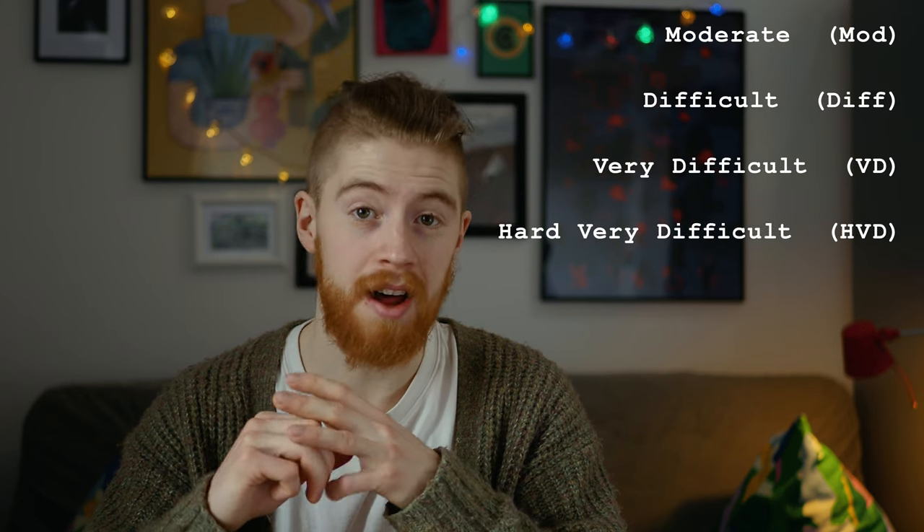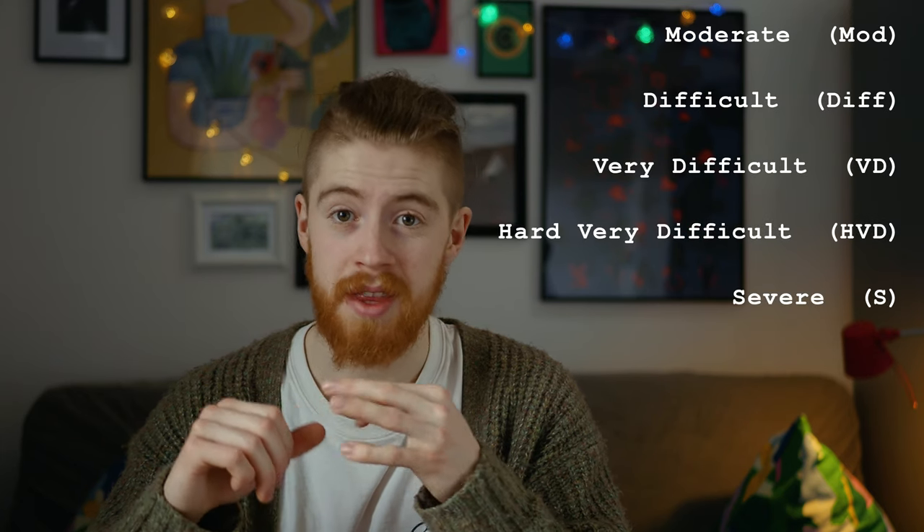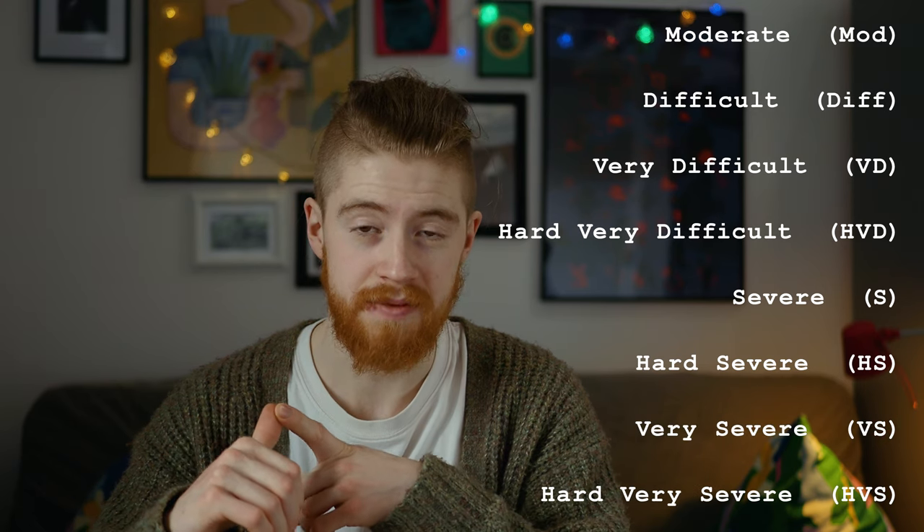Starting with Moderate, we then cranked up to Difficult, Very Difficult, Hard Very Difficult, Severe, Hard Severe, Very Severe, and Hard Very Severe.